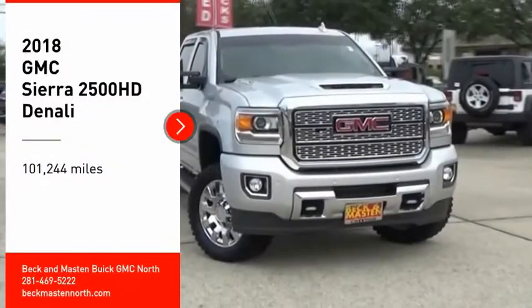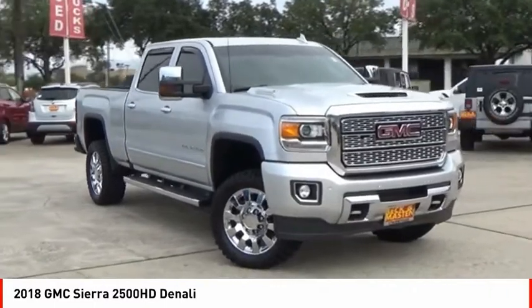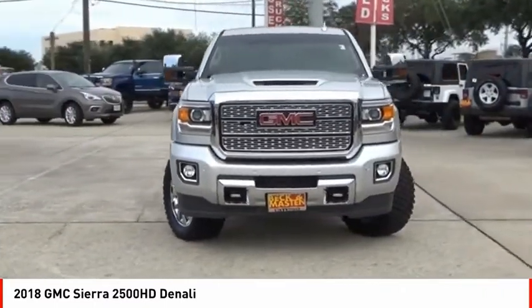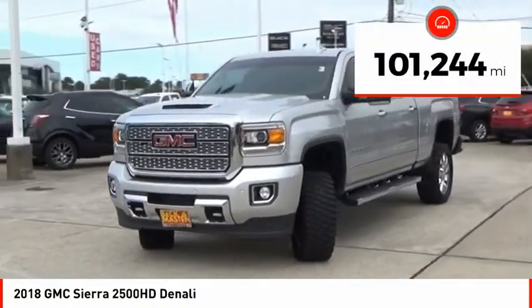Come test drive the 2018 Sierra 2500 HD. The GMC Sierra 2500 HD has all your workhorse basics covered. No worries here — this vehicle has less than 105,000 miles.